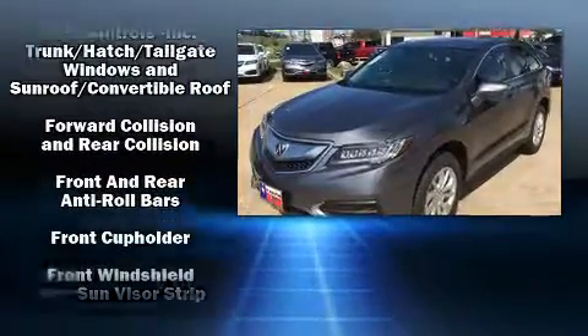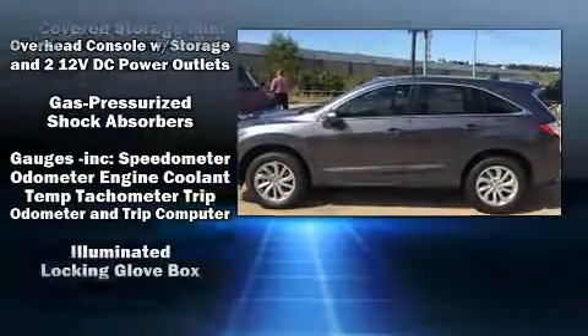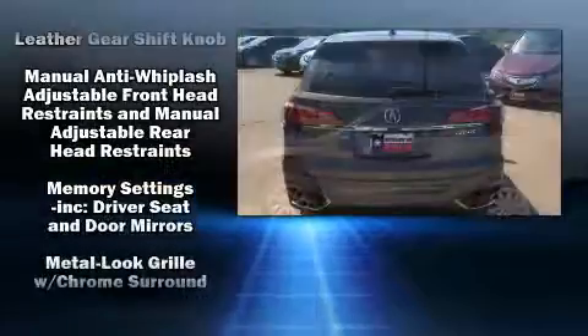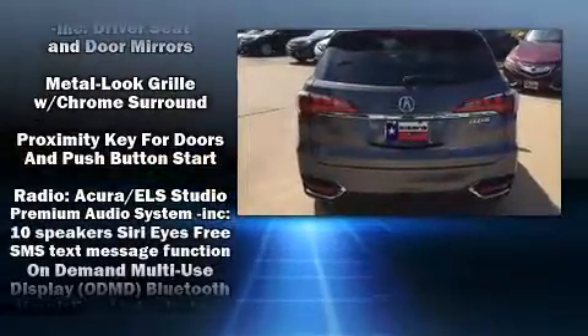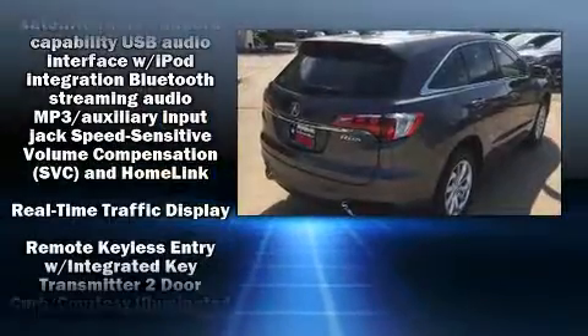Acura prioritized fit and finish as evidenced by heated seats, lane departure warning, and a power moonroof that opens up the cabin to the natural environment. Brake Assist technology provides extra pressure when applying the brakes.